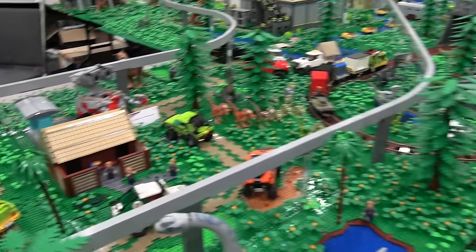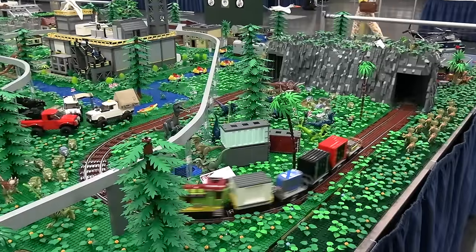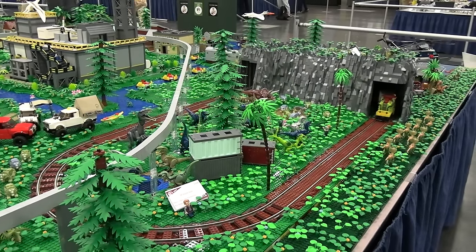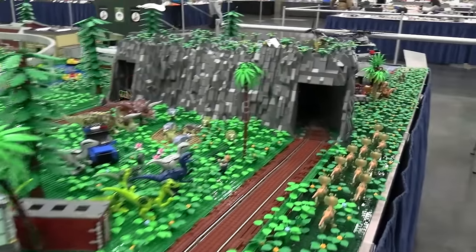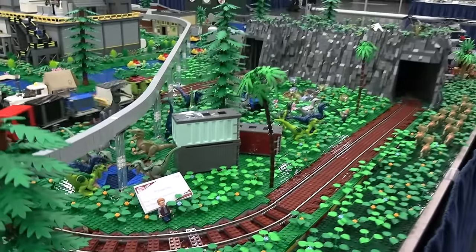Continuing on here, this is the second train that we have. It's a short one but it's working really well — this was made by Kai. I love the smaller size of the train, it just looks fantastic, running at a great speed around the track here.